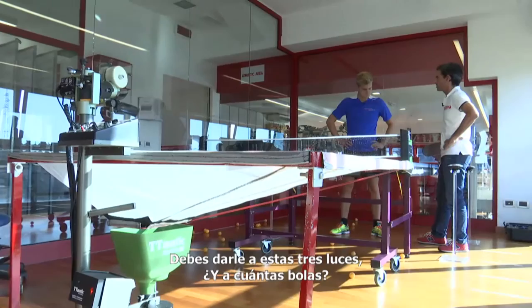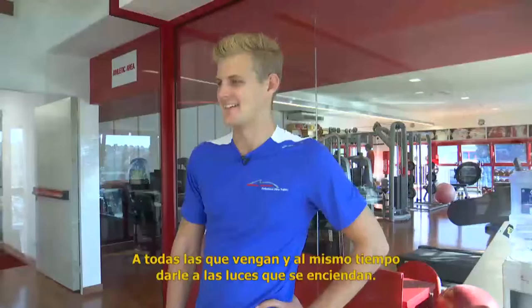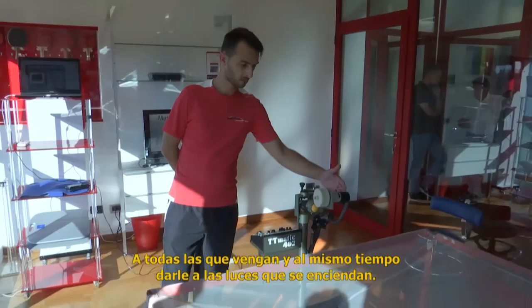So we're ready. You're going to click these three lights and hit as many balls as are coming. Basically, I need to hit the balls and at the same time keep an eye on which of the lights lights up.